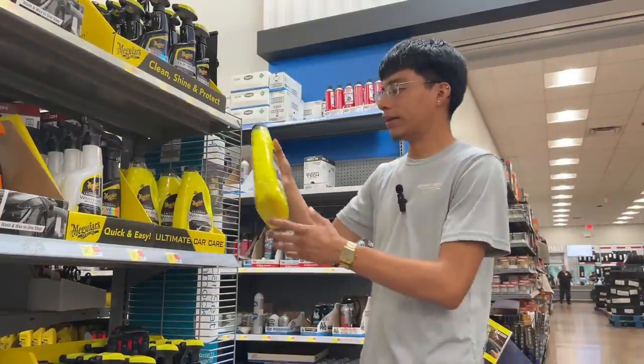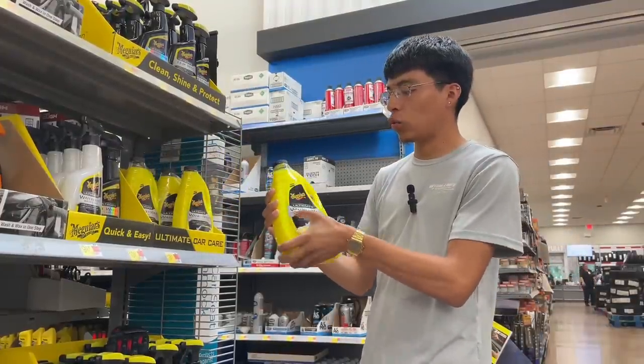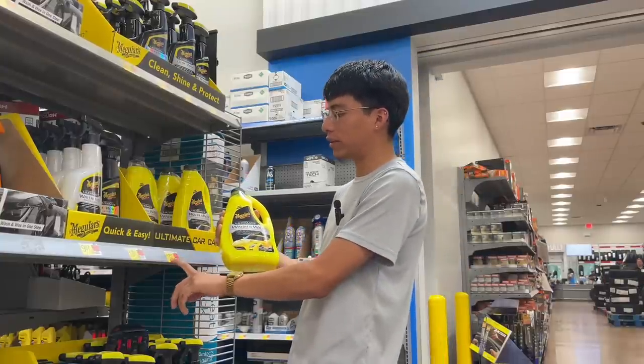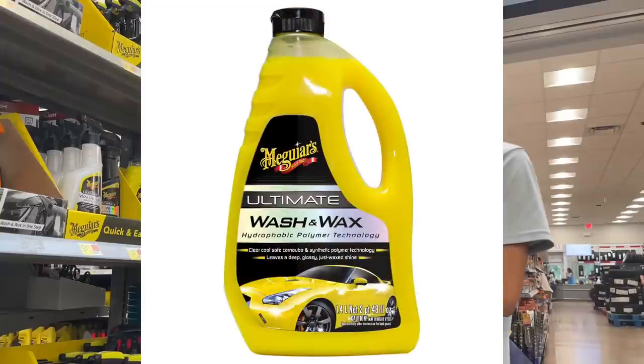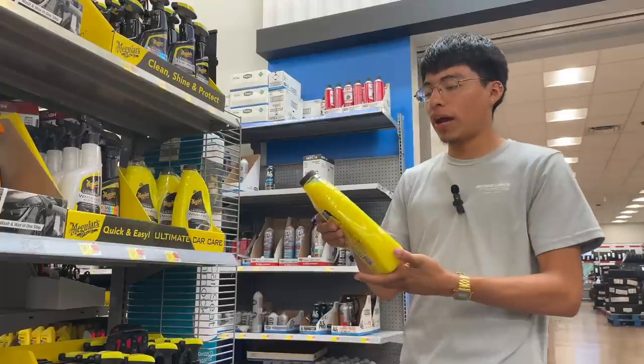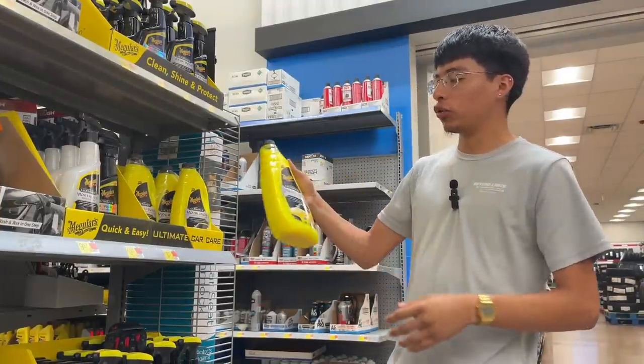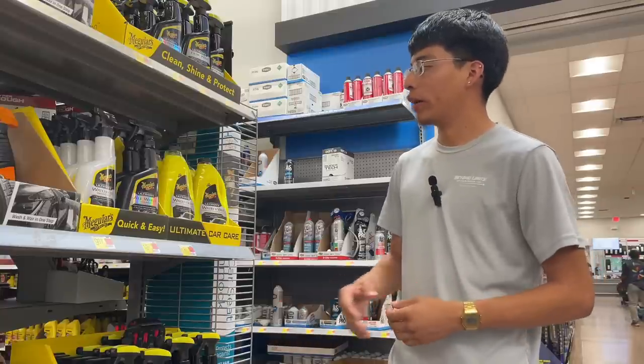Our second product of the day is Meguiar's Wash and Wax from their Ultimate line. This one is $13.57. It's a pretty nice shampoo — you can also use it in a foam cannon and a bucket, however it doesn't foam up as nice as the Gold Class shampoo I just showed you.